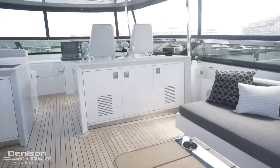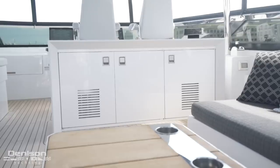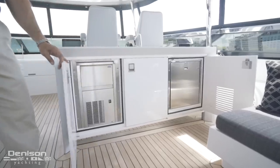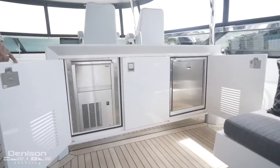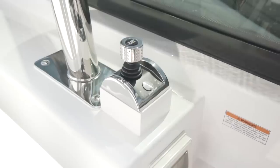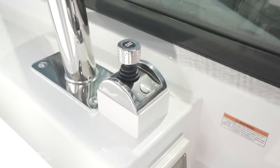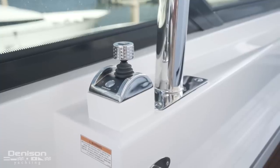Let's take a look at the bridge wet bar, located just aft of the helm. It features a sink, Isotherm ice maker, and a refrigerator. On the outboard side of the bar is a Caterpillar 360 joystick control — this is one of two wing stations on the flybridge.